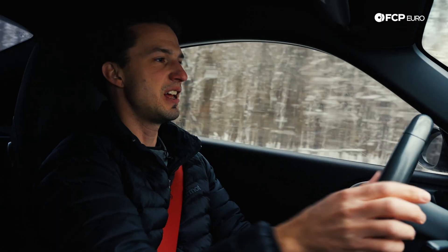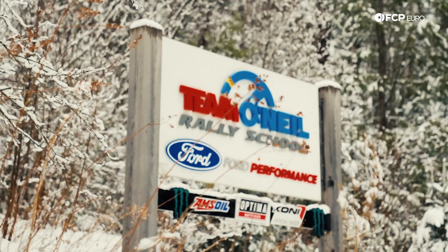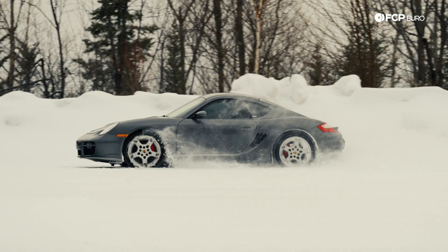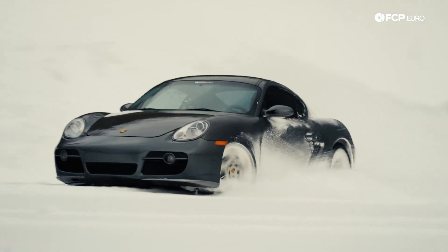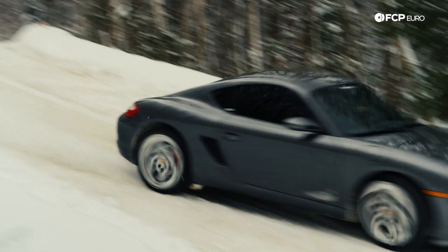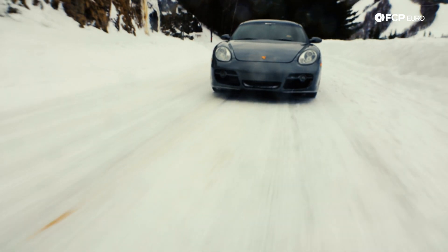The first step in doing that is heading north up to New Hampshire where we're going to meet up with the team at Team O'Neill. We're going to put this car through its paces and properly shake it down before the build begins. From there, we'll craft a plan, tear the car down, and then the process of building it into a rally car begins.